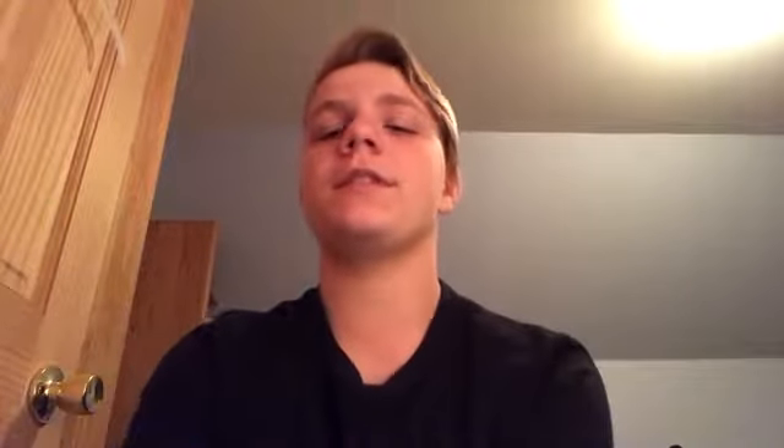Thomas Stonewall Jackson was a very well known Confederate commander in the Civil War. His first major moment came at the first Battle of Bull Run, in which he rushed to fill a spot in the Confederate line that the Union was trying to penetrate. He stood like a stone wall and defeated the Union Army, securing the first win for the Confederates in the Civil War.